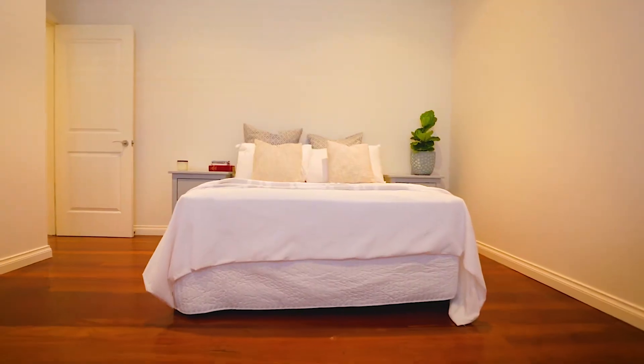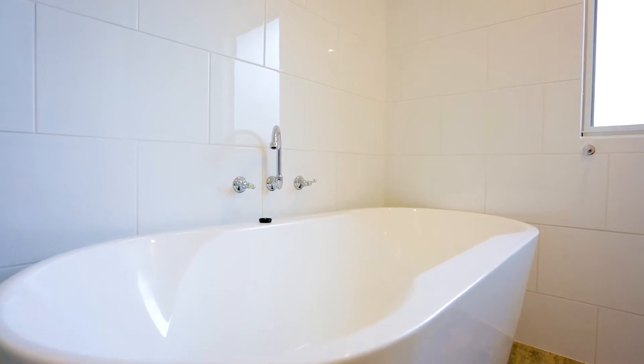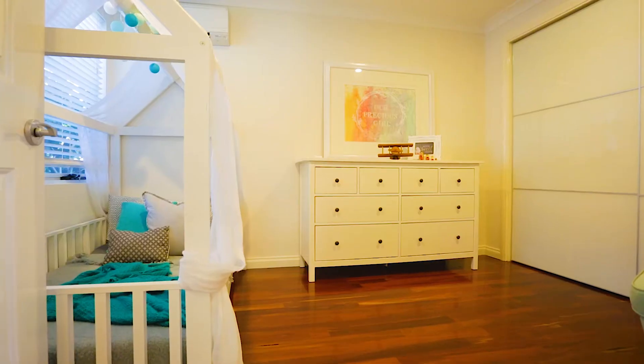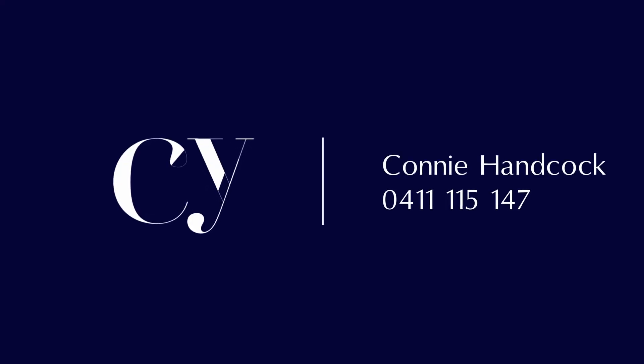A beautiful travertine bathroom features jarrah topped white cabinetry and a freestanding bath. I'm Connie Hancock from Cape Horn Young Estate Agents and I look forward to welcoming you soon.